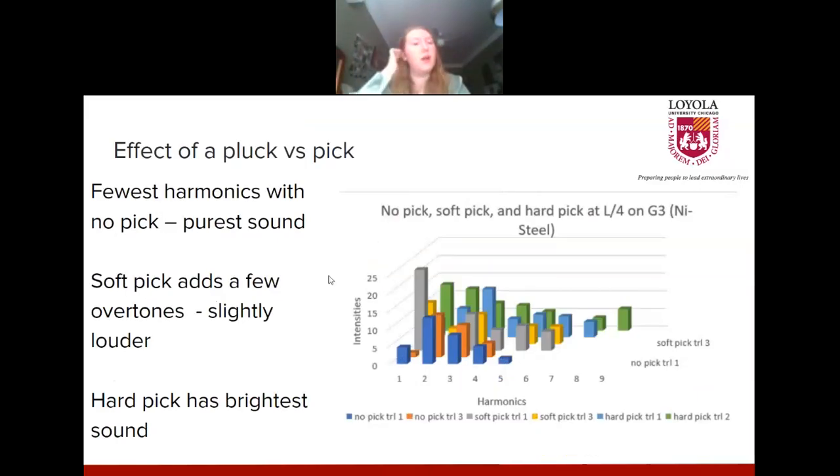Now looking at the effect of plucking the string with your thumb pad versus using a pick: this graph shows that the first two bars — using no pick (thumb only) — have the least amount of harmonics. Moving to the soft pick adds more harmonics and increases intensities. And moving to the hard pick increases harmonics even more. So adding a pick will brighten the sound overall, and the hard pick is most likely going to have the brightest sound.